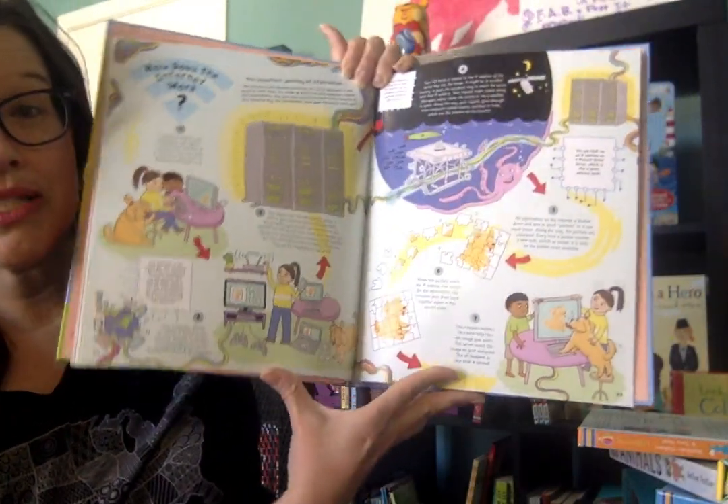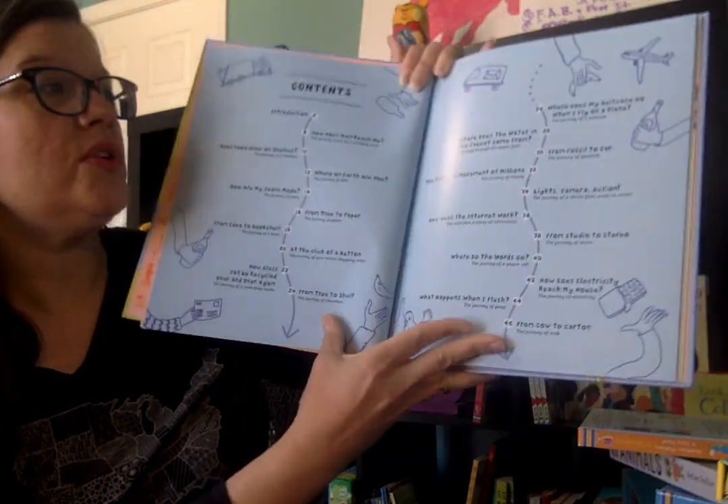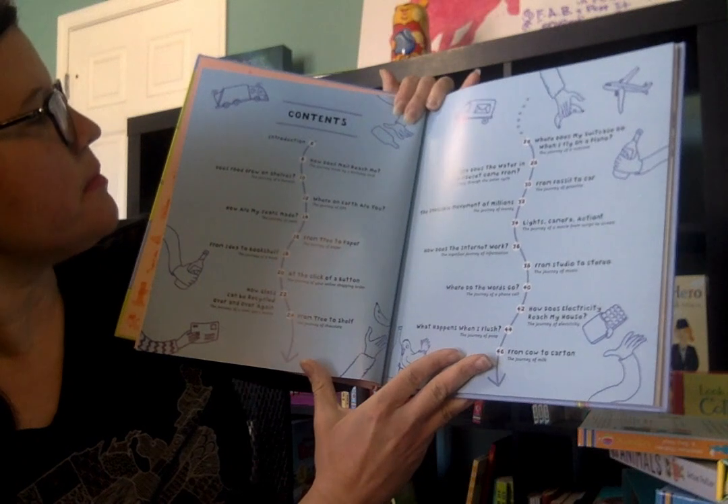How does the internet work? This one was also very fascinating. So if you have a curious child, or if you yourself are curious, you will really enjoy this book.